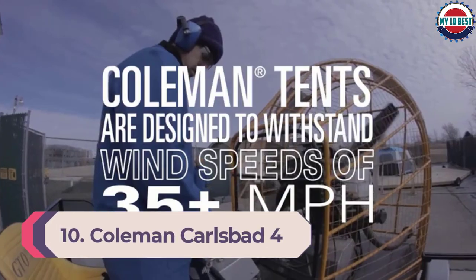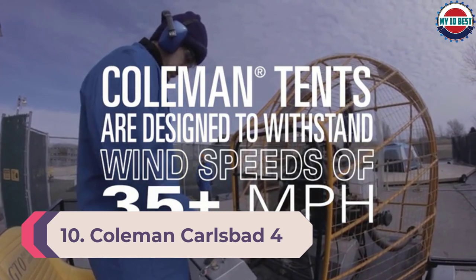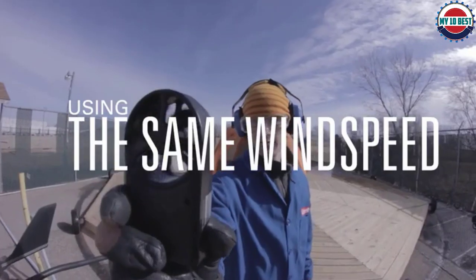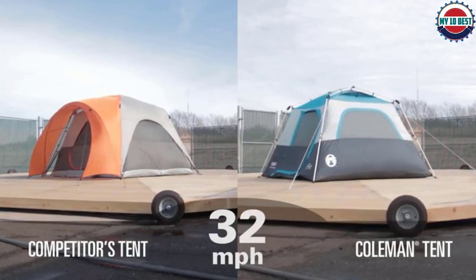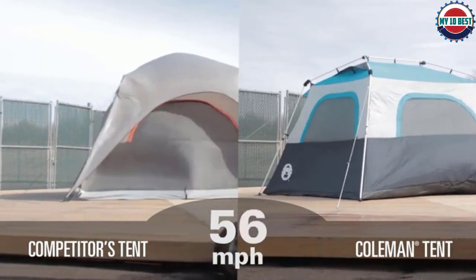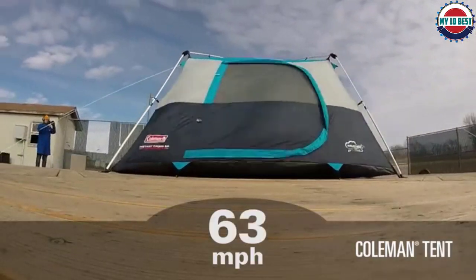Number 10: Coleman Carlsbad 4. The Carlsbad 4 has the benefit of being dark inside even during daylight hours. This also means it will stay a bit cooler once the sun rises. The entry vestibule is well thought out to avoid tracking in mud or water. The floor is made from very heavy material to protect from tearing for those wearing shoes inside. It also has some decent venting to stay cool and dry.